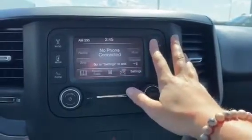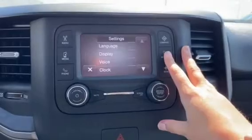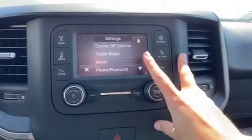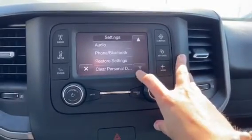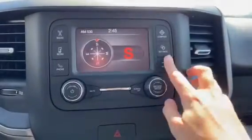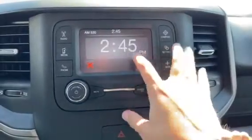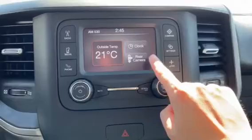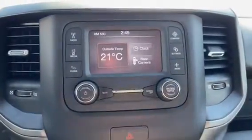You also have your compass to know where you are going, and your display here as well. So your trailer brakes, your engine, all your audio, Bluetooth, any personal stuff, contacts and stuff are in there. In the menu you do have the clock, as well as your outside temperature, and you do have a rear backup camera to see what is behind you.